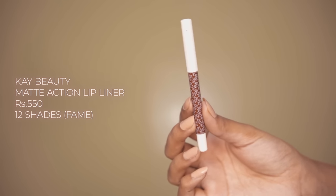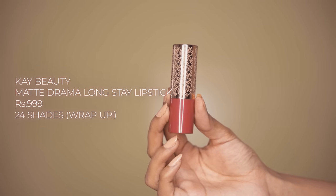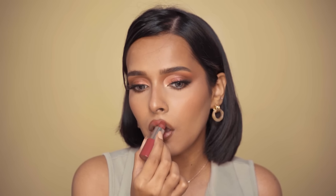After this, I have the K-Beauty Matte Action Lip Liner in Fame. I literally use it in every video. Then I have the K-Beauty Matte Drama Long Stay Lipstick. This lipstick is a little overpriced — I love the shades, they are beautiful, and I love the texture and formula. It's very lightweight, long-lasting, and non-drying, but I personally will not spend a thousand rupees on this. I'd love to buy it during a sale. Maybe I feel that way because I have too many lipsticks, but that's how I feel.